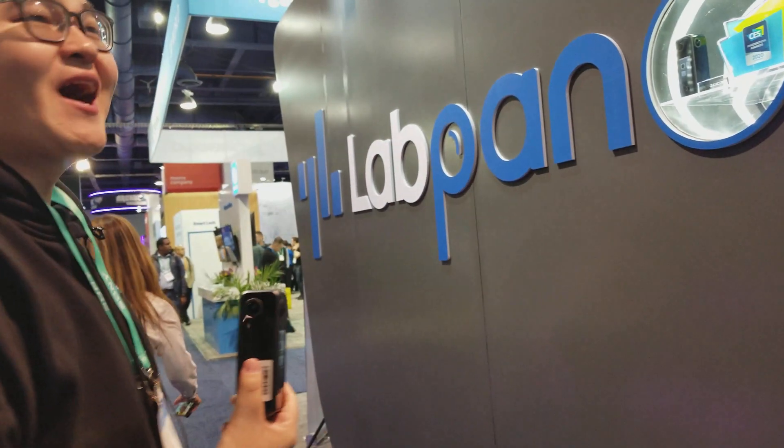Thank you very much. And where are you guys at CES? What's your booth number?